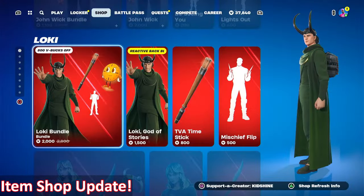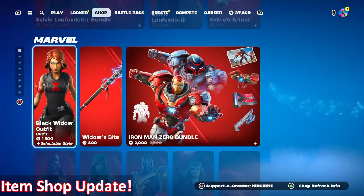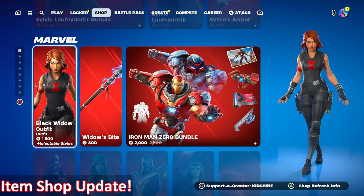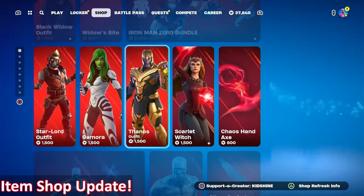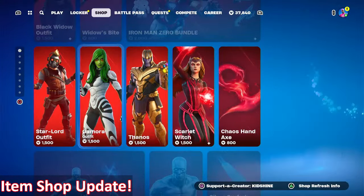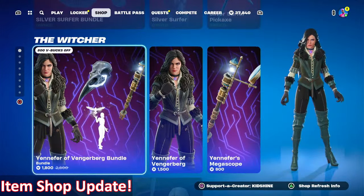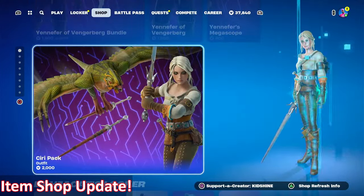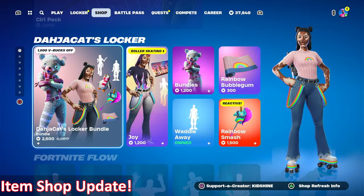Moving on, Loki is still here with his bundle, also Sylvie's bundle, the original Black Widow, Iron Man Zero bundle, Scarlet Witch, Thanos, Gamora, Star-Lord, Silver Surfer's bundle, Yennifer's bundle, Siri pack, and the Dodger Cats locker bundle — all still available.